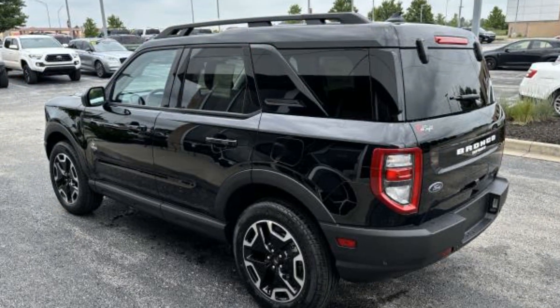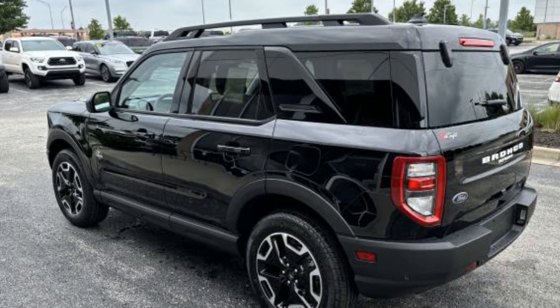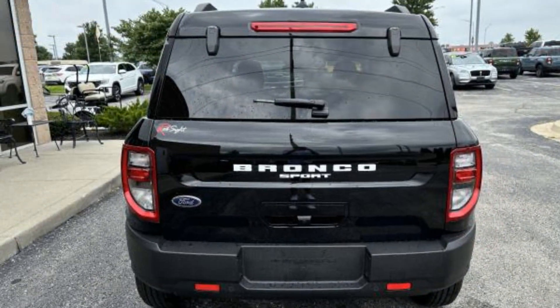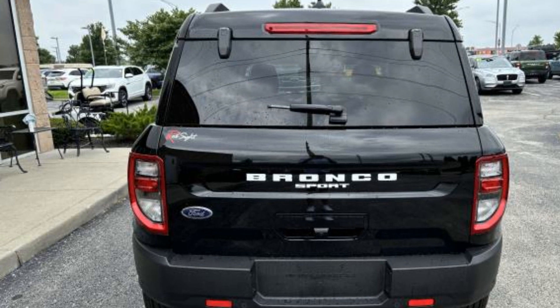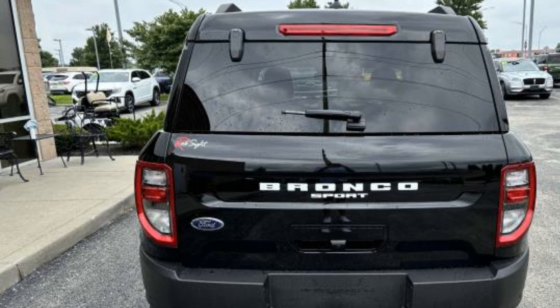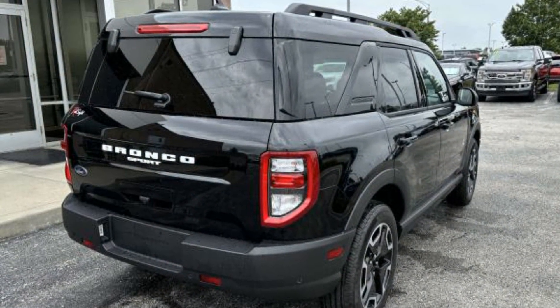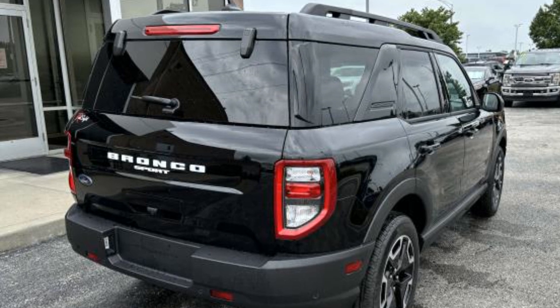Never get bored with the numerous premium built-in features such as Cross-Traffic Alert, Lane Keeping Assist, Lane Departure Warning, Satellite Radio, Multi-Zone Air Conditioning, Four-Wheel Drive, Blind Spot Monitor, Parking Aid Sensor, and Heated Side View Mirrors.